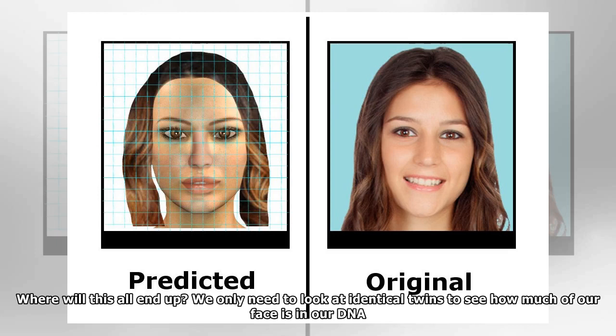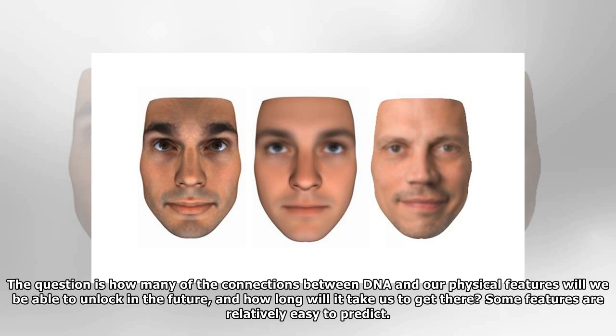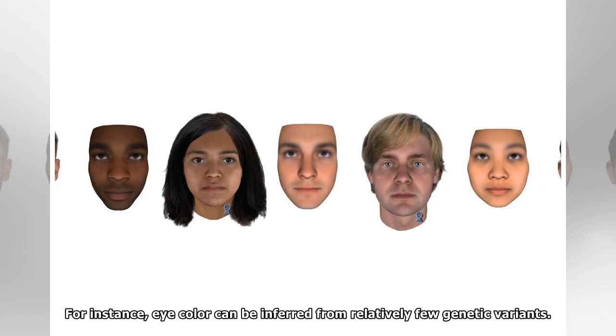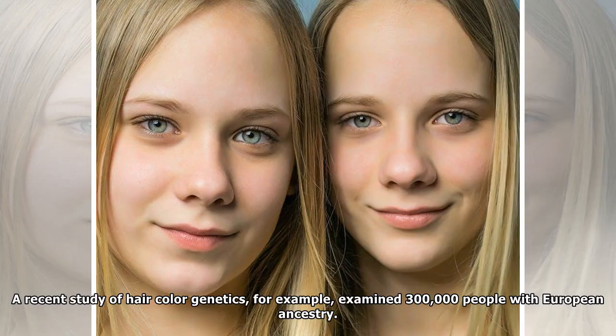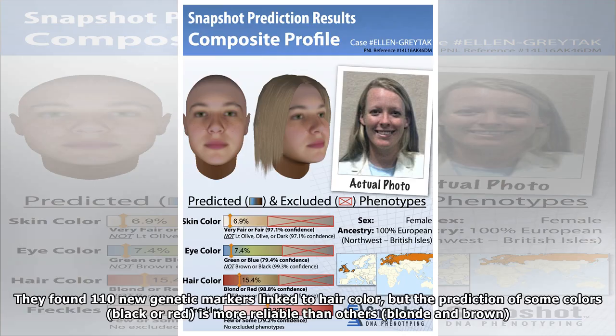We only need to look at identical twins to see how much of our face is in our DNA. The question is how many of the connections between DNA and our physical features will we be able to unlock in the future, and how long will it take us to get there? Some features are relatively easy to predict — for instance, eye color can be inferred from relatively few genetic variants. Other traits will be more complicated because they are polygenic, meaning that many gene variants work together to produce the feature. A recent study of hair color genetics examined 300,000 people with European ancestry and found 110 new genetic markers linked to hair color, but the prediction of some colors — black or red — is more reliable than others, such as blonde and brown.